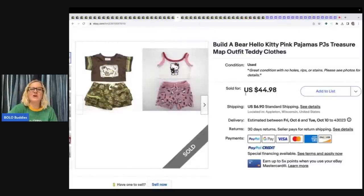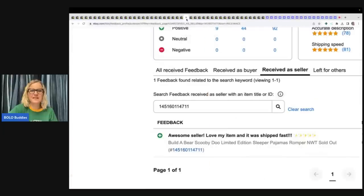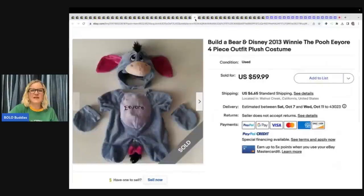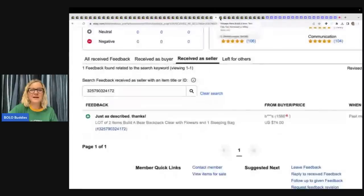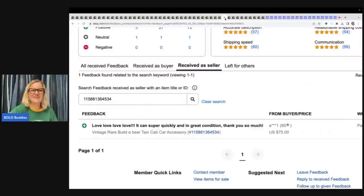So another thing to look for are the clothing items, especially the Hello Kitty. The Hello Kitty seemed to be a hit. $44.98 for these two outfits. This one sold for $49.50 — it's Scooby-Doo, and there's the feedback. This is a Build-A-Bear Zuma hat, one of the Paw Patrol pups — $50. Build-A-Bear Disney Winnie the Pooh Eeyore — $59.99 plus shipping. This is a Build-A-Bear kimono girl costume, Japanese — $79, feedback left. This is a Build-A-Bear backpack, clear with flowers and one sleeping bag — $74, feedback left. A taxi cab car for a Build-A-Bear — $75, feedback left.